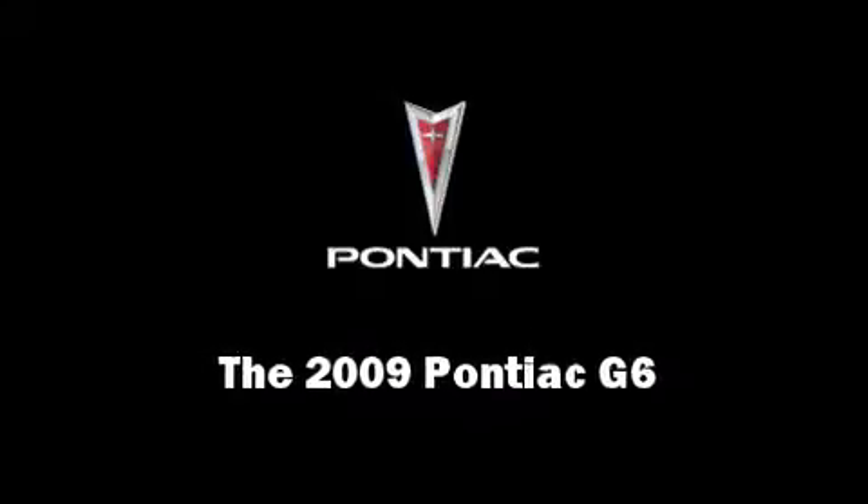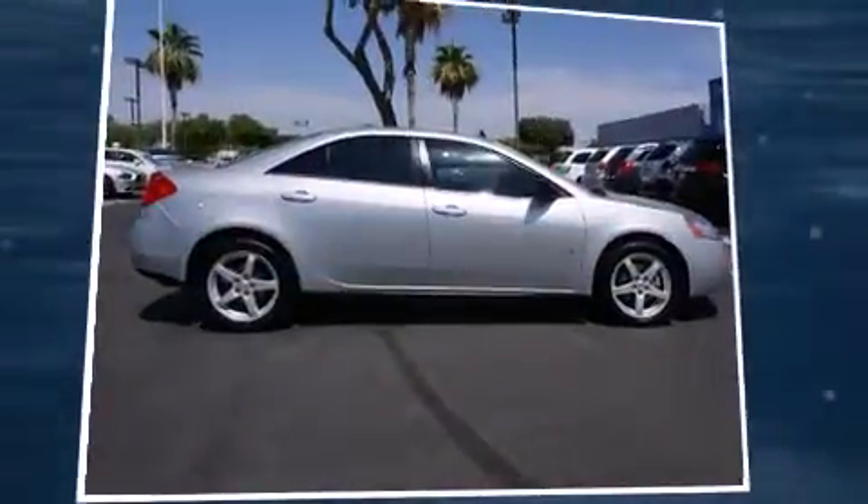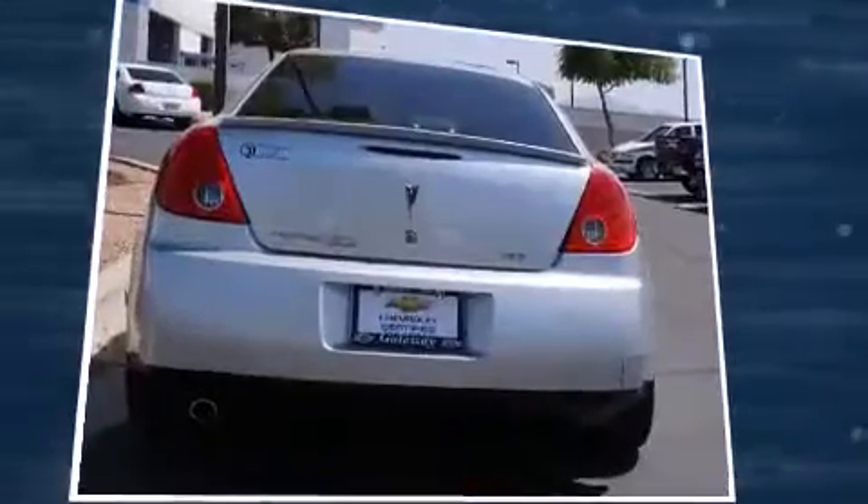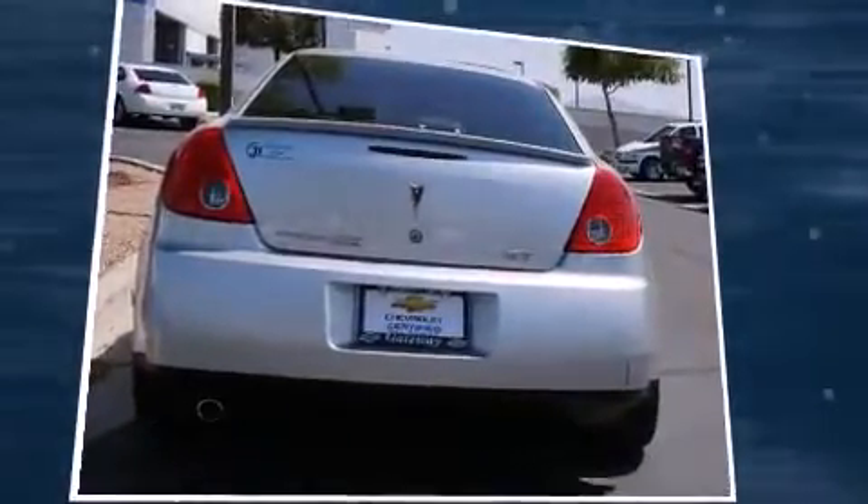Outstanding design defines the 2009 Pontiac G6. This four-door, five-passenger sedan just recently passed the 50,000 mile mark. Under the hood, you'll find a six-cylinder engine with more than 200 horsepower, providing a smooth and predictable driving experience.